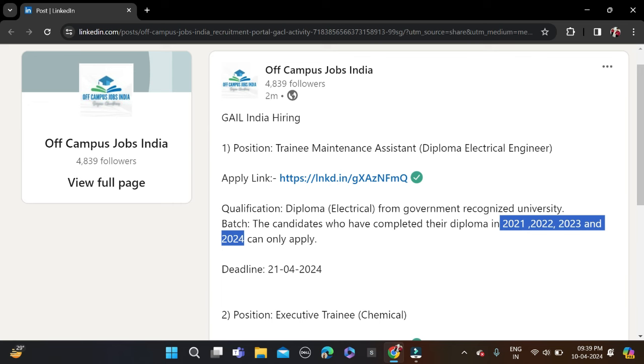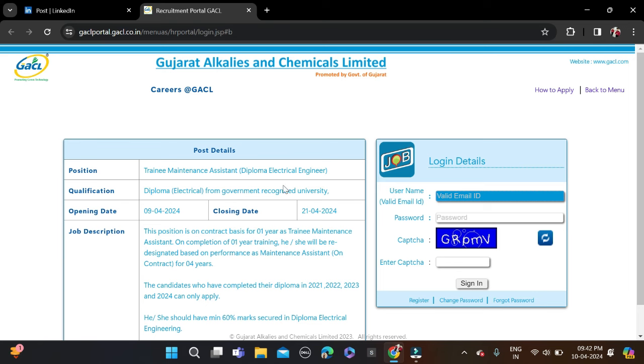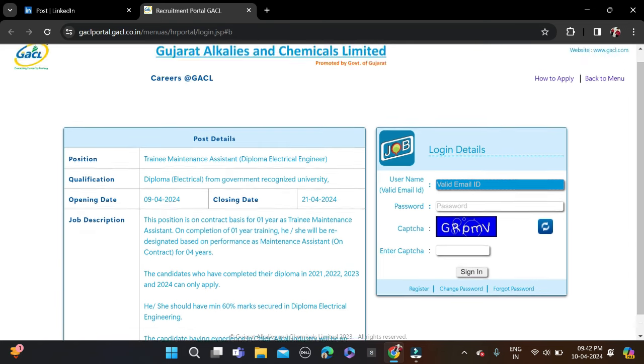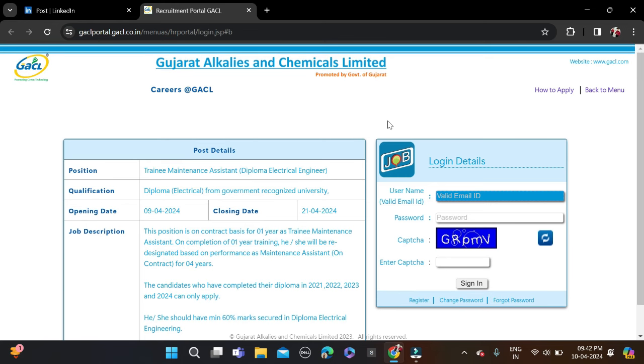To apply for this opportunity, click on the applying link and you will be redirected to the application form page. You can see some job description there — check it if you want. On the login page, if you already have an account, simply fill in your email ID and password, complete the CAPTCHA, and click Sign In.